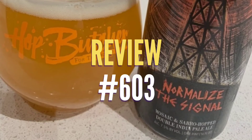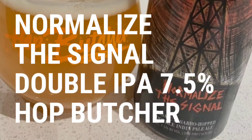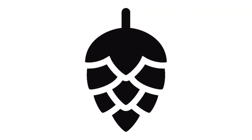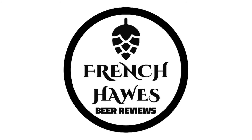Hundreds of bottles of beer on the wall, hundreds of bottles of beer — which one's the right one for me? Sometimes the answer's not that clear. Let's do it by tuning in to French Horse Beer Reviews.